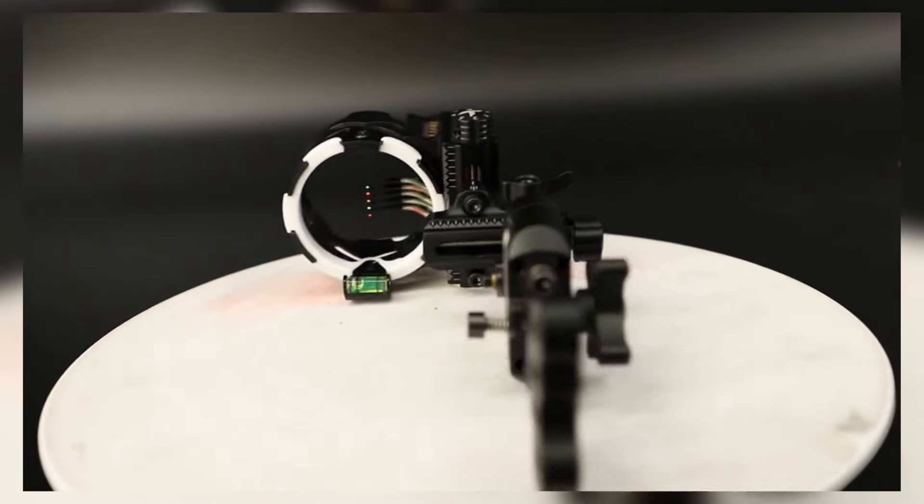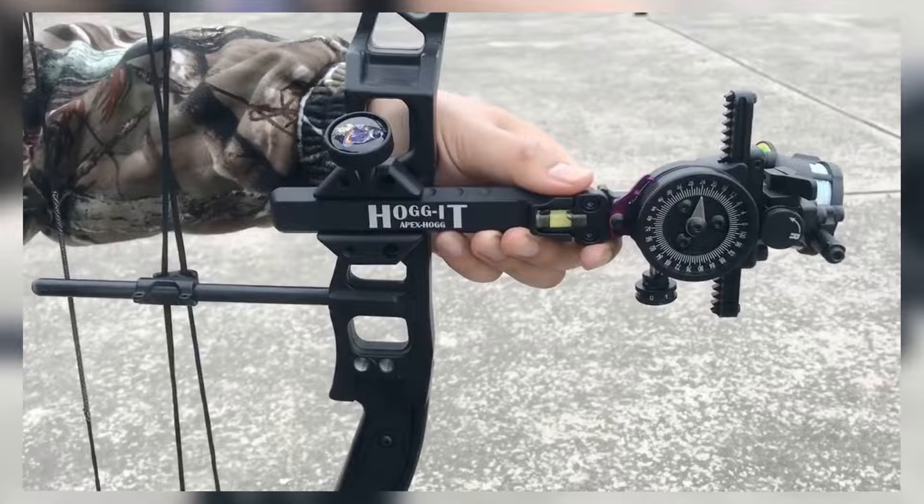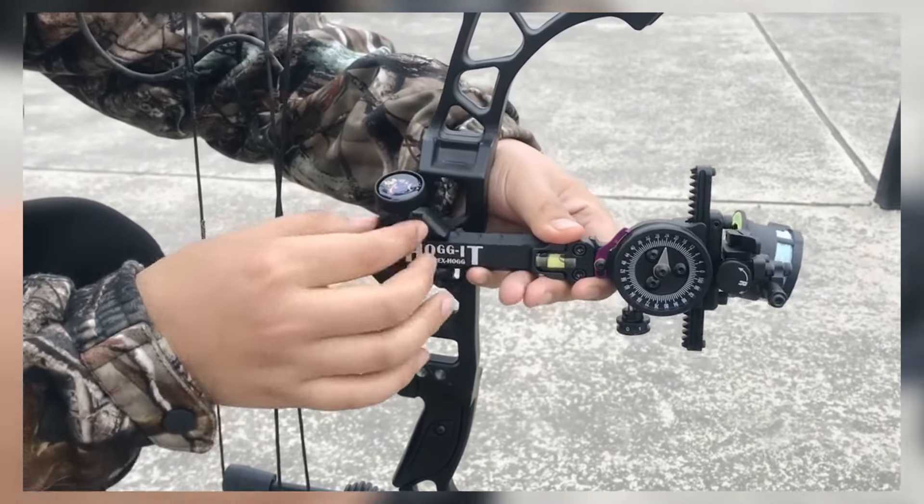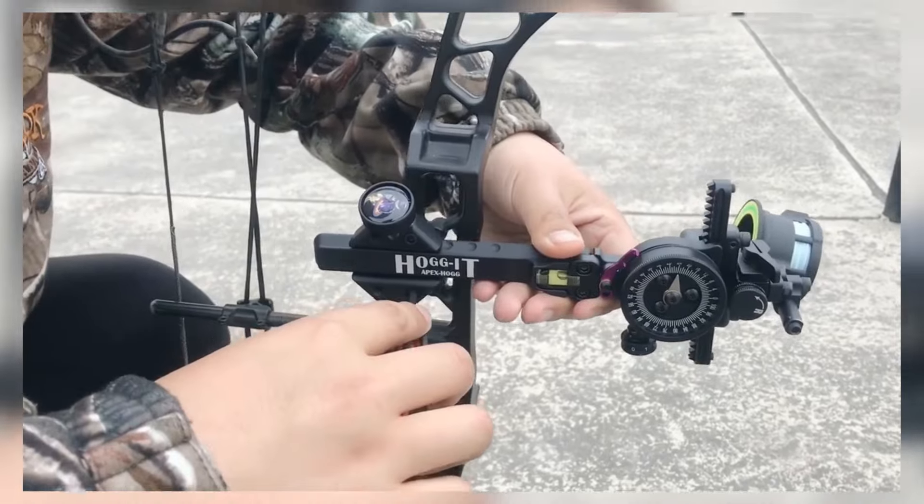We'll review the best options available, focusing on features like adjustable brightness, ease of installation, and durability. If you want to up your archery game, you won't want to miss this.